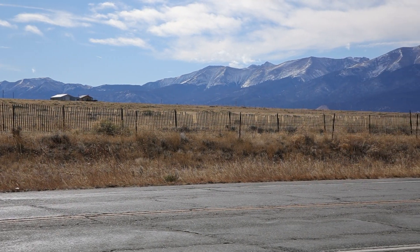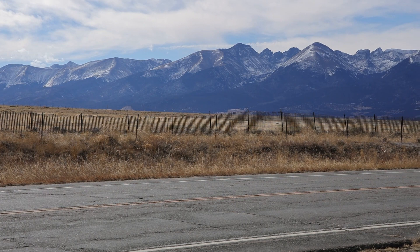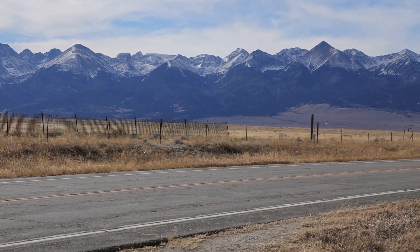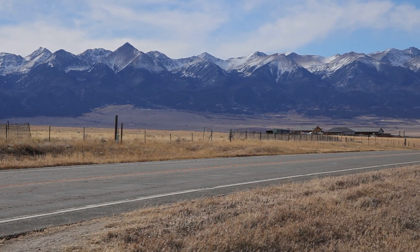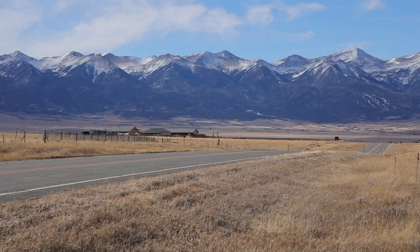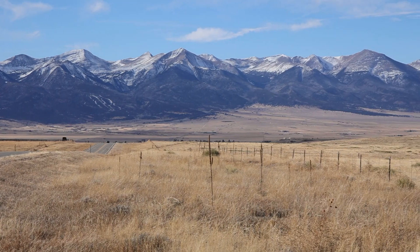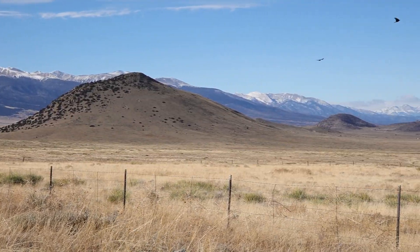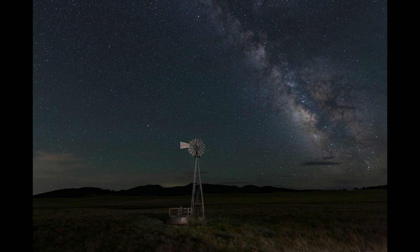As you drive into the Wet Mountain Valley on Highway 96, you're greeted with this spectacular view of the Sangre de Cristo Mountains. I've lived in Colorado since 1996 and I have visited the Wet Mountain Valley many times since then. I can tell you that this view never gets old and this area is still my favorite place to visit in Colorado. I'm going to show you why I love Westcliff and Silver Cliff so much and why I've chosen it to be my favorite destination for night sky photography workshops.